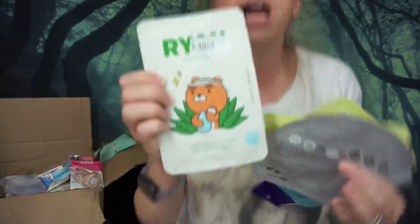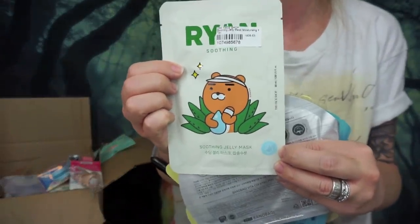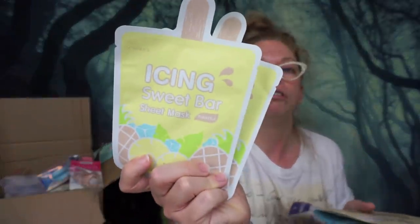Up next I have a stack of face masks featuring the character Ryan — I think they're Kakao Friends — from the brand The Face Shop, which is another one of my favorite K-beauty brands. I also have a bunch of these icing masks because YesStyle actually sends free products with your order and sometimes switches it up. When I did this order it was these icing popsicle face masks — they're generally moisturizing, and it says smoother skin. They're both pineapple scented.